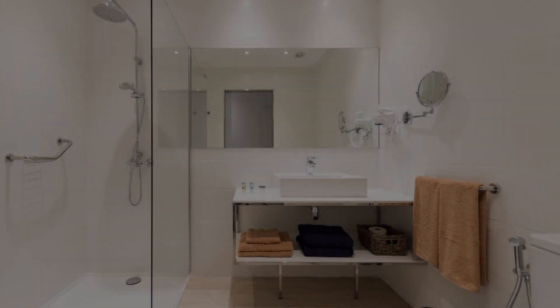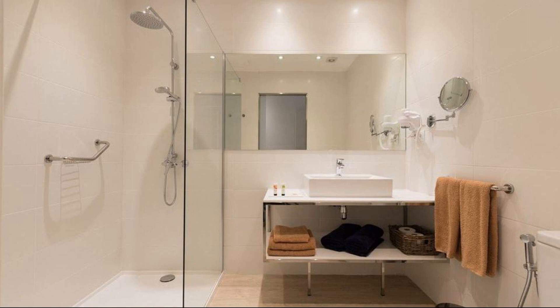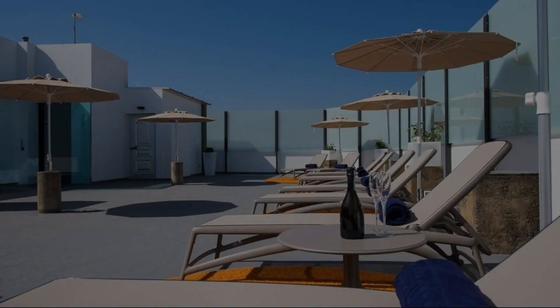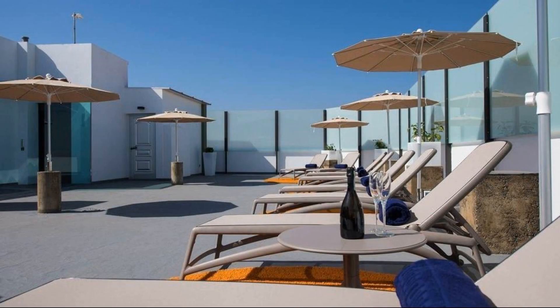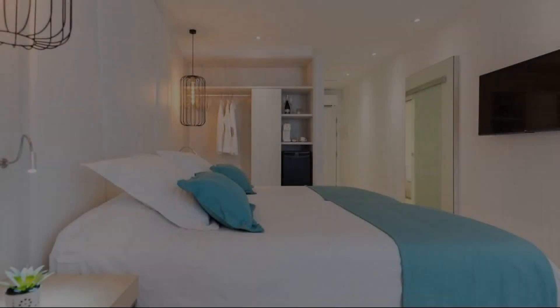To see more than 100 reviews of this property, you can go to agoda.com. Check-in time in this property is 2 pm. Check-out time of this property is 11 pm.